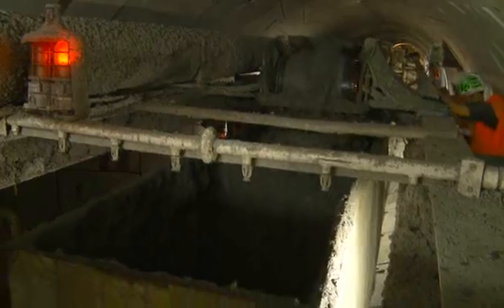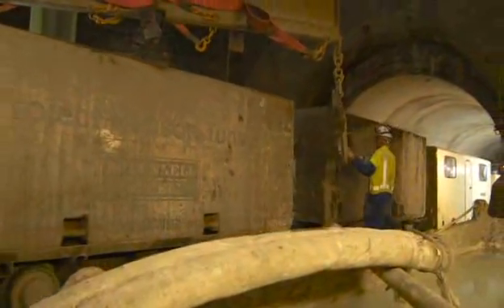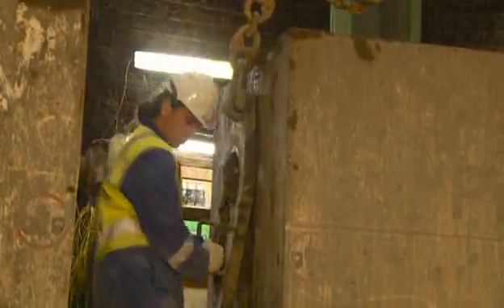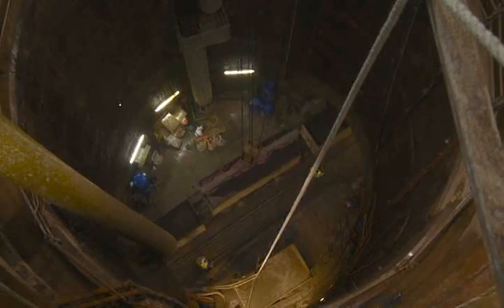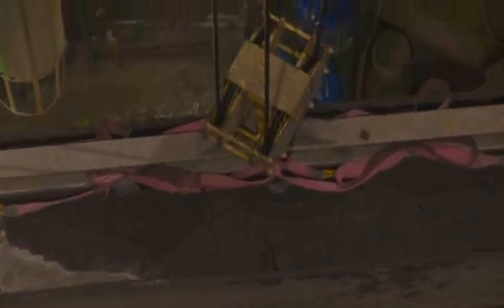For each excavation cycle, five wagons of spoil are removed from the tunnel by train. The skips are hoisted individually in the shaft and then tipped at the top inside the noise-proof building, which allows work to continue 24 hours without disrupting the local residents.